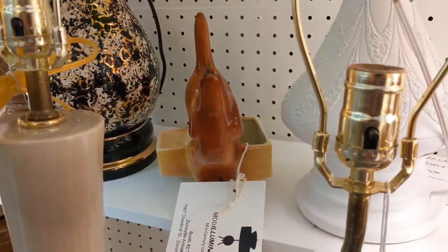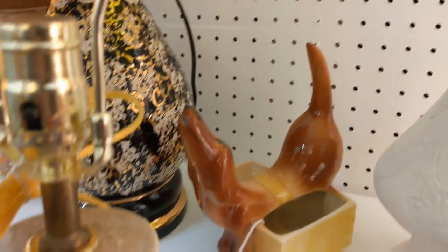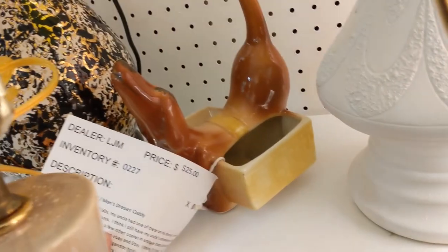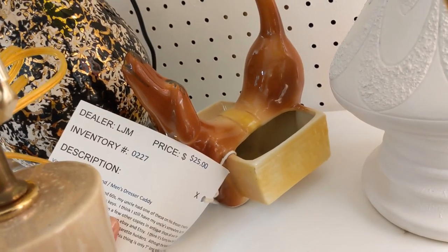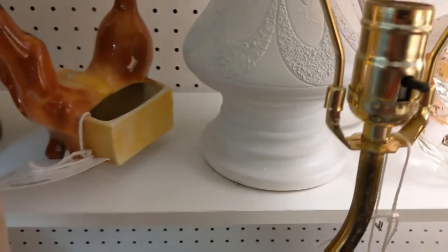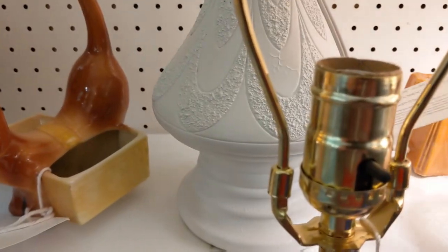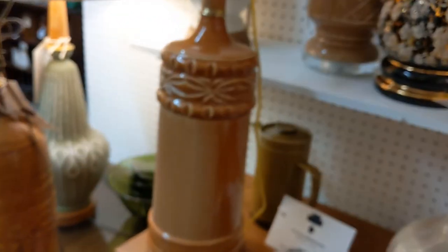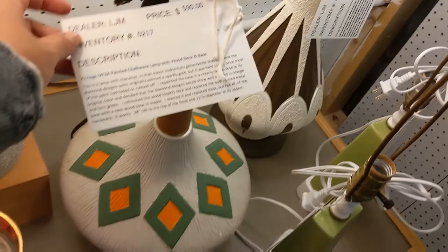Looks like a little wiener dog — can't see him at all. Is it like a planter? Maybe it holds something. Dachshund men's dresser caddy. I'm not sure which is my favorite piece — probably this one. Holy cow, that's beautiful.